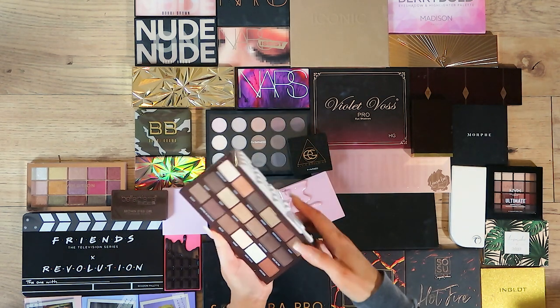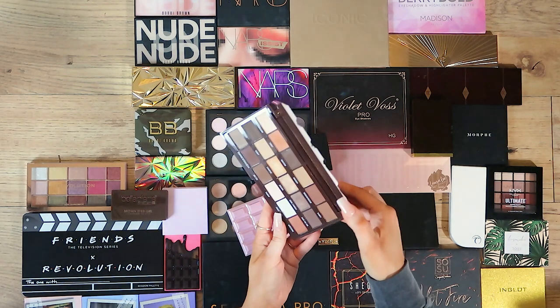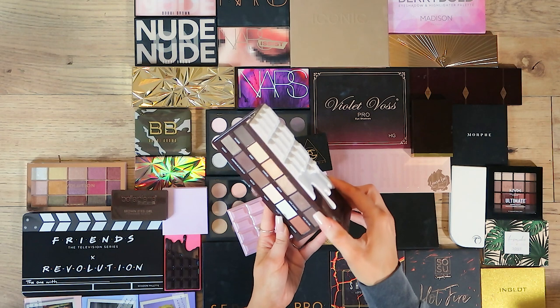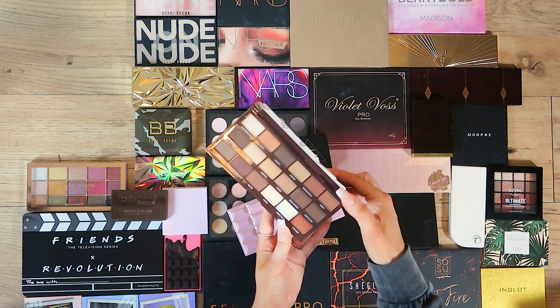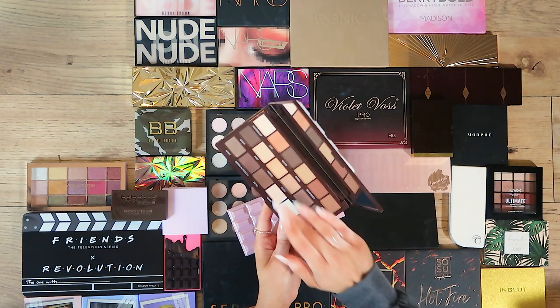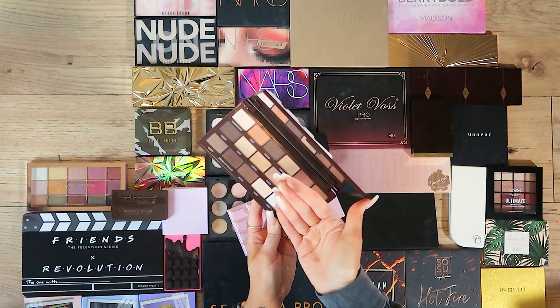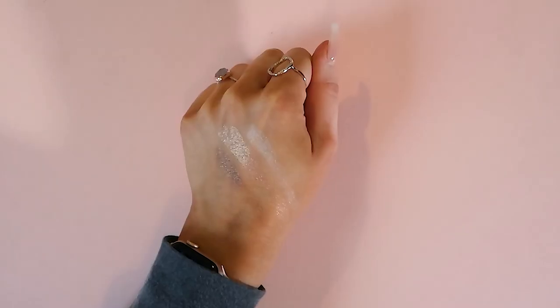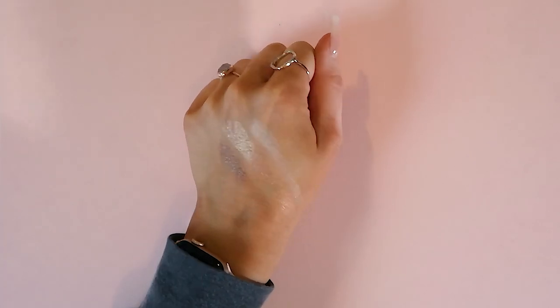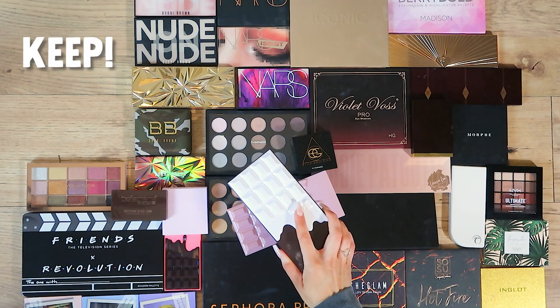Next up, this one is the S'mores palette — a little bit more brown toned, neutrals. Every time I look at these palettes I'm like 'Chloe, why don't you use them more?' They are simply beautiful, and you never have to worry about the quality for a budget-friendly palette — the payoff is incredible. Look at that payoff, so strong. So this one is also going in the keep pile.